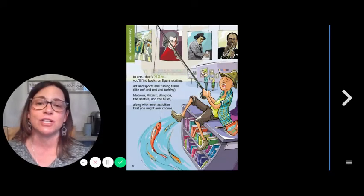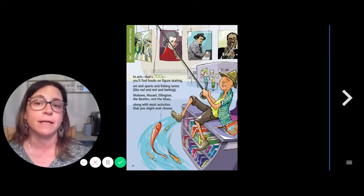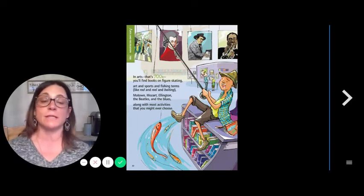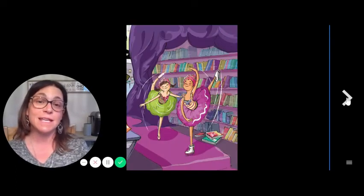700s — In the Arts, that's 700s, you'll find books on figure skating, art and sports, and fishing terms like rod and reel and baiting. Motown, Mozart, Ellington, the Beatles, and the blues, along with most activities that you might ever choose. Dance!